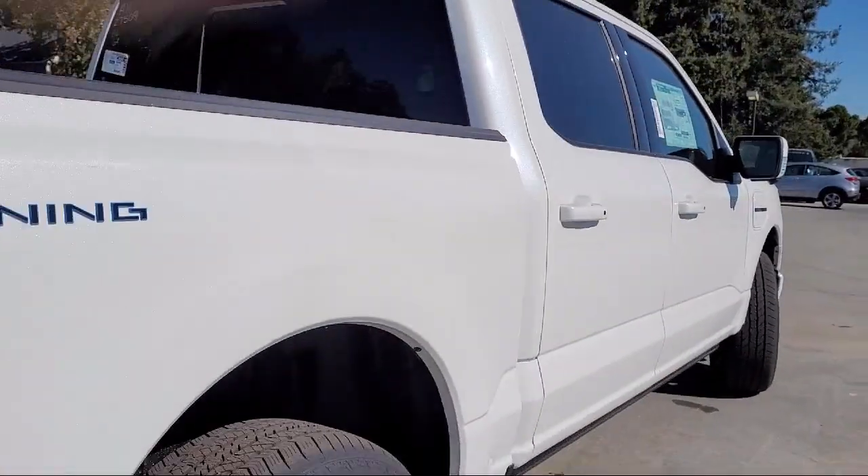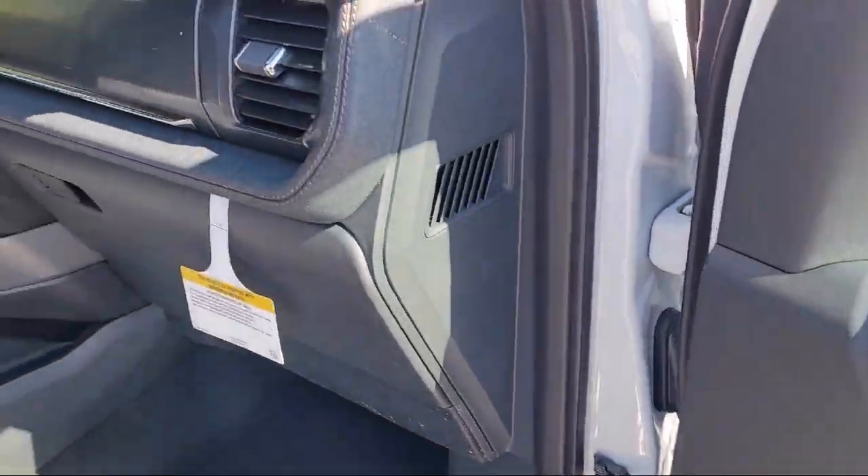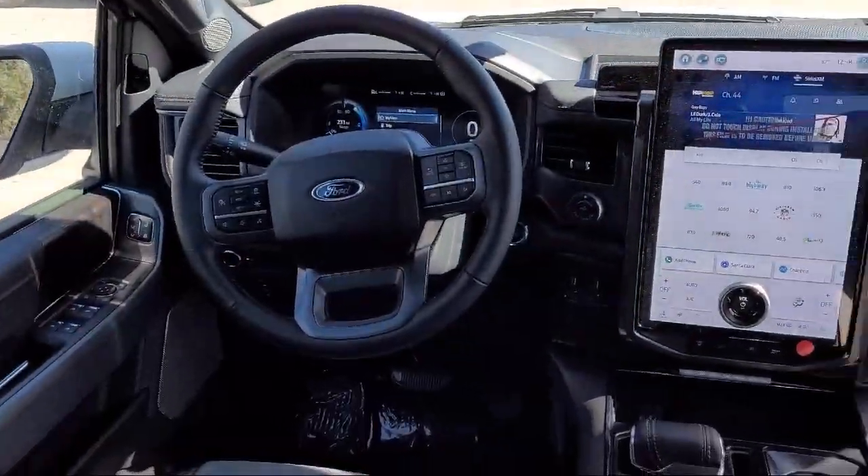Also featured are auto high beam headlamp control, electronic stability control, steering wheel controls, outside temperature display, speed sensing steering, and alloy wheels.